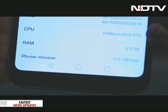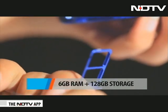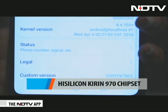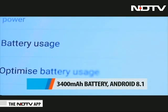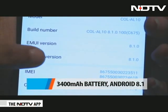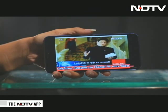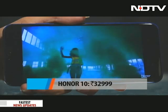In terms of specs, it offers 6GB RAM and 128GB inbuilt storage — there is no microSD card slot, so what you have is what you get. It runs on the HiSilicon Kirin 970 chipset, which is pretty impressive on a mid-range phone. It holds a 3400mAh battery, which is quite apt for the phone and may last you a complete day. There is Android 8.1 Oreo on board with Huawei's EMUI skin atop. The Honor 10 is priced at 32,999 rupees.